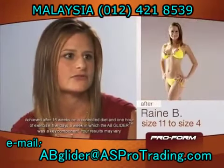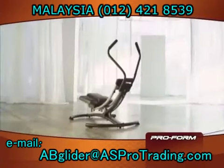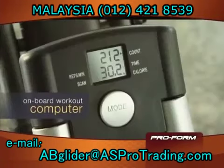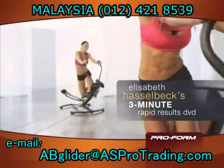I went from an 11 to a size 4 — 20 inches total. It's really easy, and it's fun. With this offer, you'll get an onboard workout computer, Elizabeth's 3-Minute Rapid Results DVD, and her amazing abs instructional DVD.